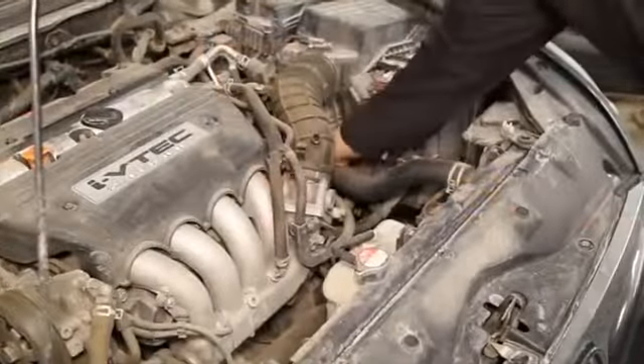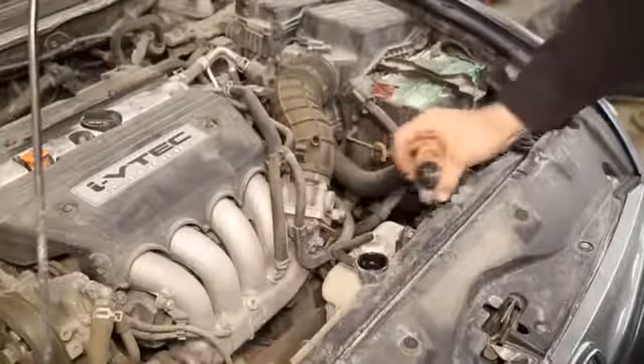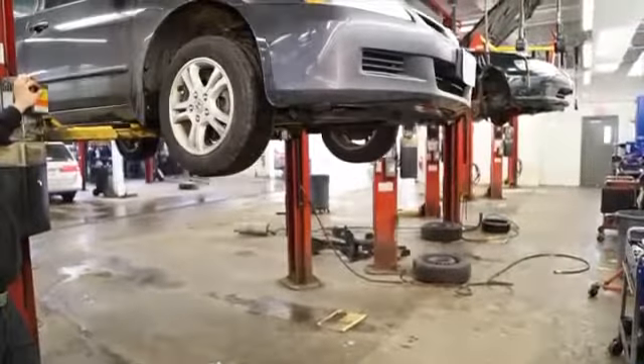To start your cooling system service, your Honda certified technician will perform a complete visual inspection of your cooling system, including all hoses and connections, to make sure there are no leaks or visual damage.